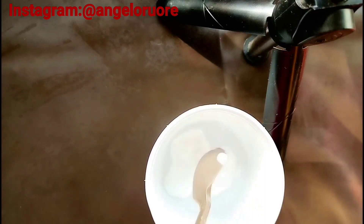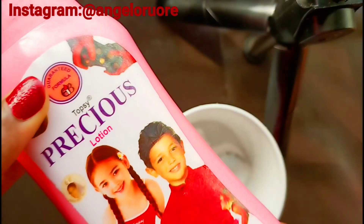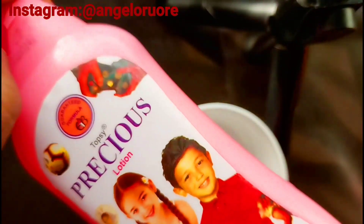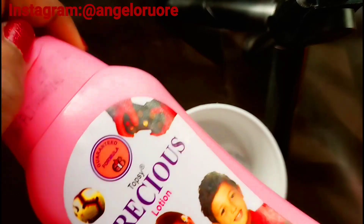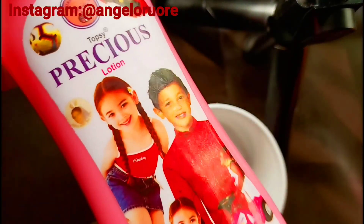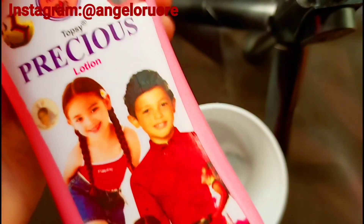Everything I'm using here has been cleaned. The next thing I'm going in with is this Precious lotion. I talked about this Precious before — I'll be leaving the link in the description box for you guys. This lotion is very good; if you've not gotten it for yourself or for your kids, please try and get it, it's very amazing.